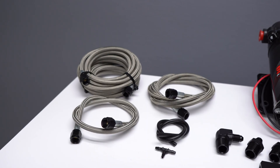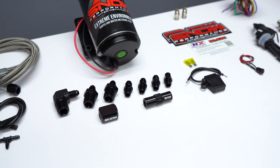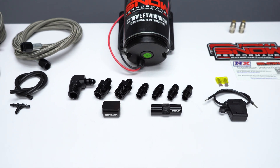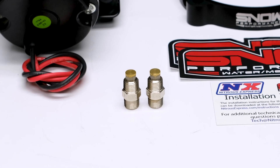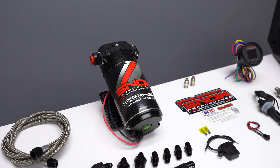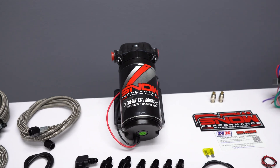The system comes complete with braided stainless lines, four AN fittings offering unsurpassed reliability and ease of installation, two hypersonic nozzles for the ultimate in atomization and distribution, and our 300 psi ultra high output pump for more flow than the competition.